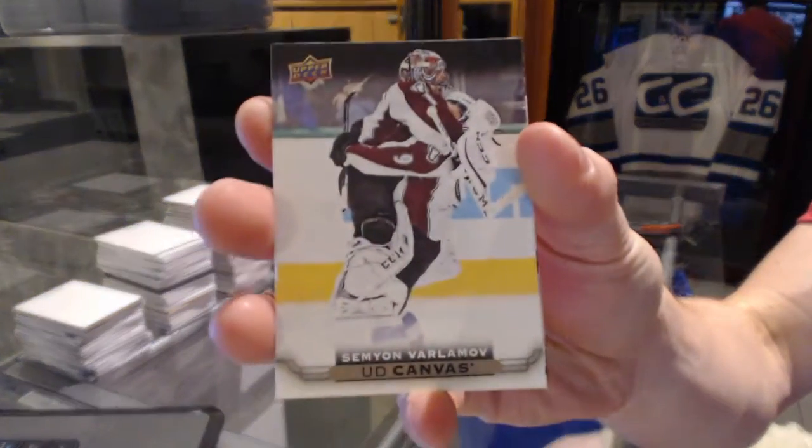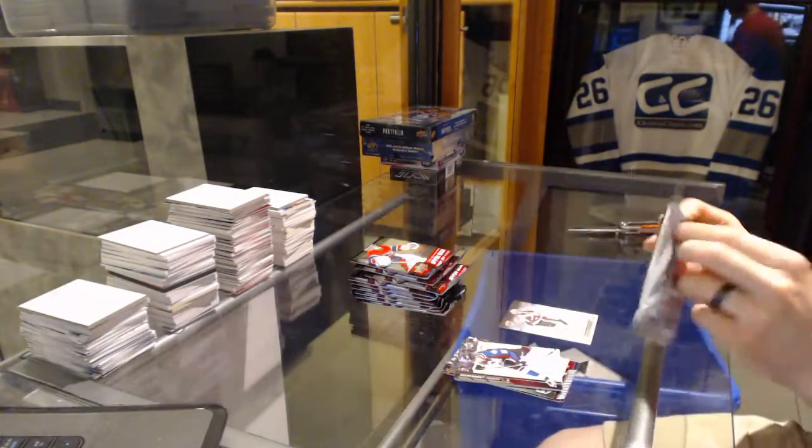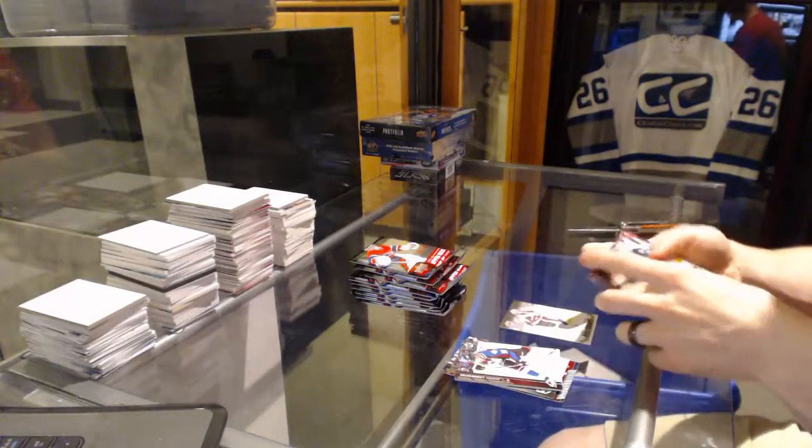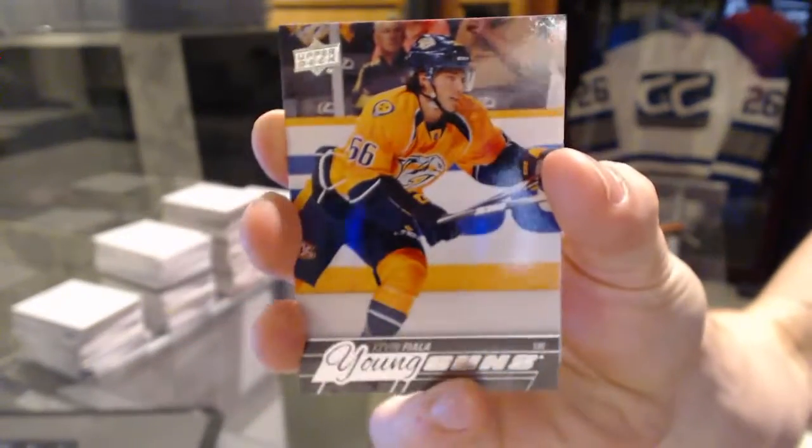Canvas for the Colorado Avalanche, Semyon Varlamov. Young Guns for the Nashville Predators, Kevin Fiala.